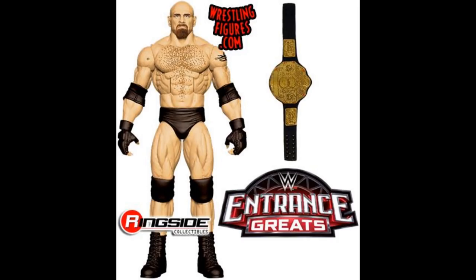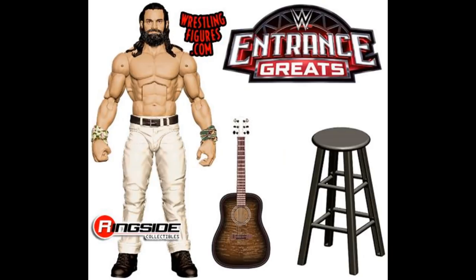We have our next Entrance Greats figure, which is going to be a WCW Goldberg — I'm pretty sure it's not his WWE run because he had white outlines on his trunks. So we have an Entrance Greats Goldberg with the big gold WCW Championship looking great. We also have another Entrance Greats, which is the Elias figure — pretty much a repaint of the Elite 60 Elias with white pants. I like that better, with a better-looking guitar, his stool, and his wristbands. Cannot wait to pick up this Elias alongside Goldberg.